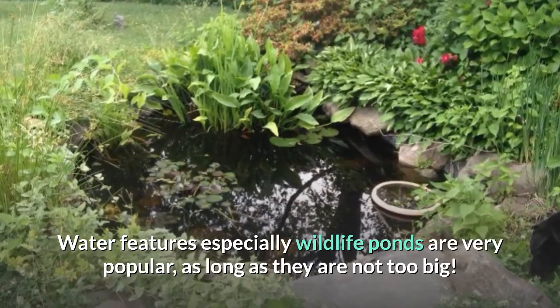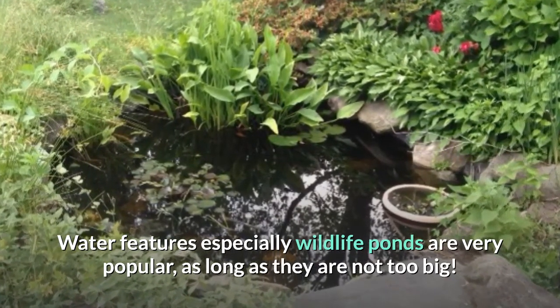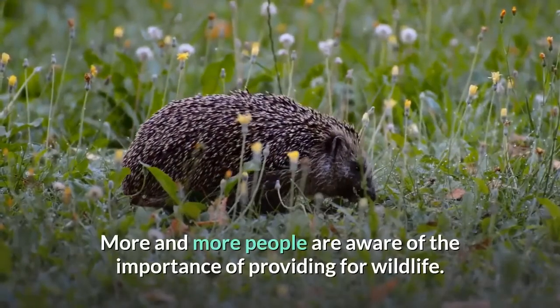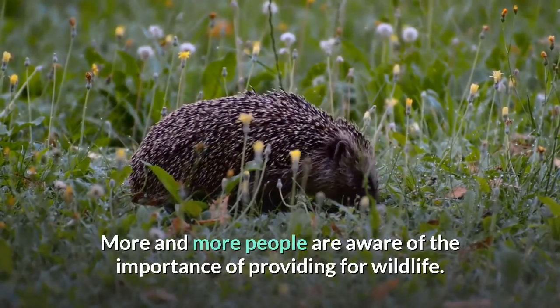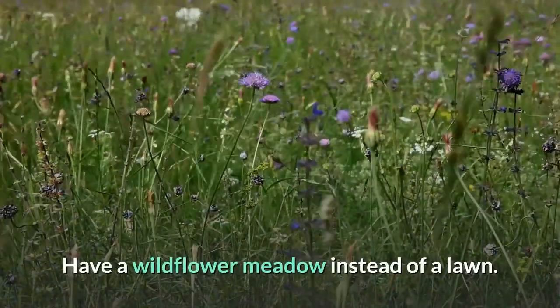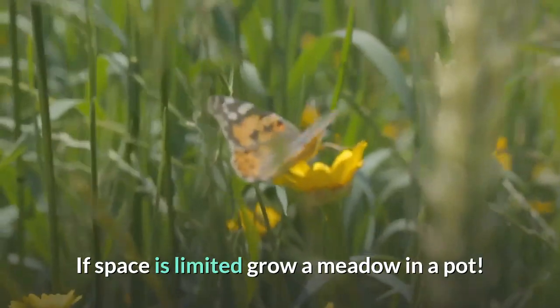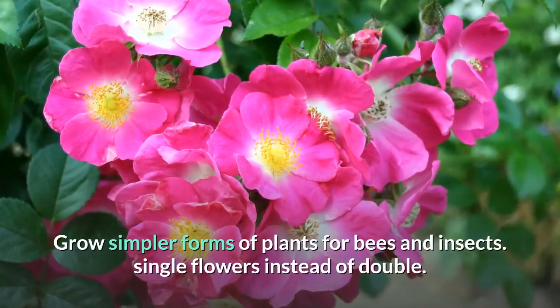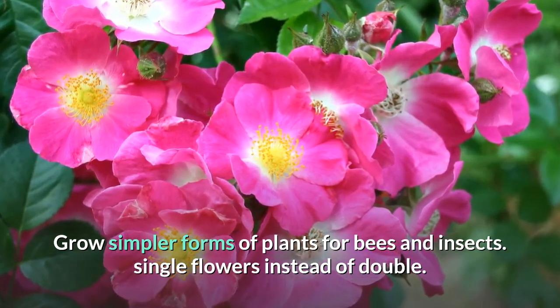Water features, especially wildlife ponds, are very popular, as long as they are not too big. More and more people are aware of the importance of providing for wildlife. Have a wildlife meadow instead of a lawn. If space is limited, grow a meadow in a pot. Grow simpler forms of plants for bees and insects — single flowers instead of double.